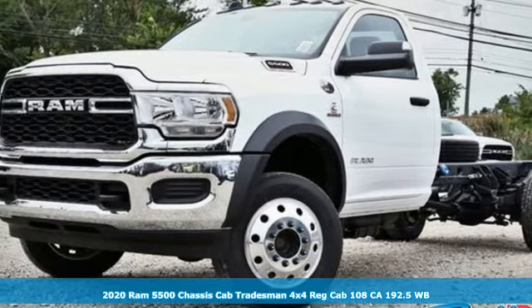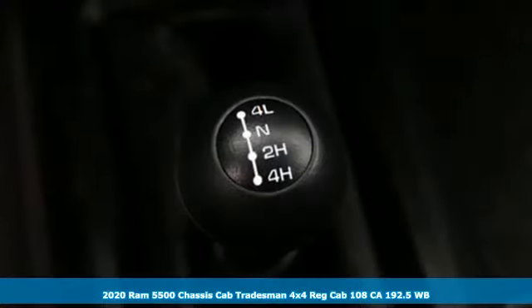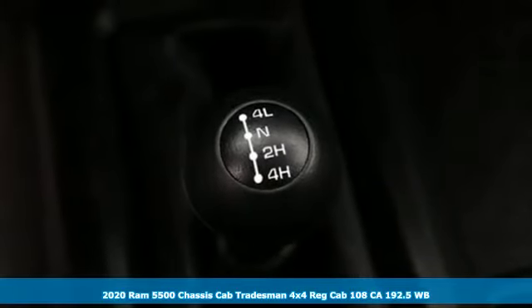It's a new 2020 Ram 5500 chassis cab, engineered to get things done, engineered to be a Ram.